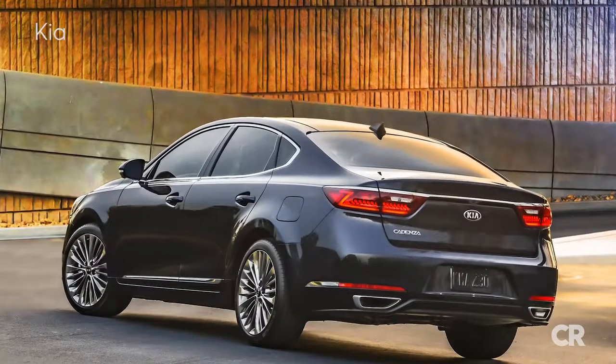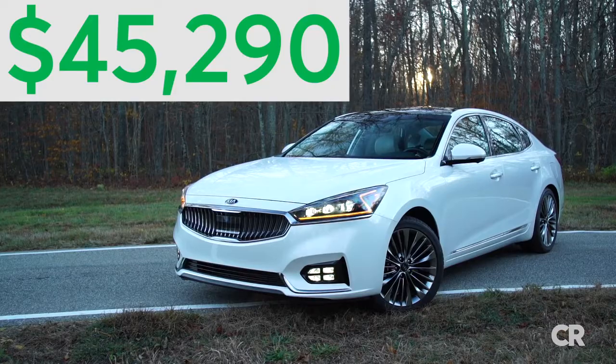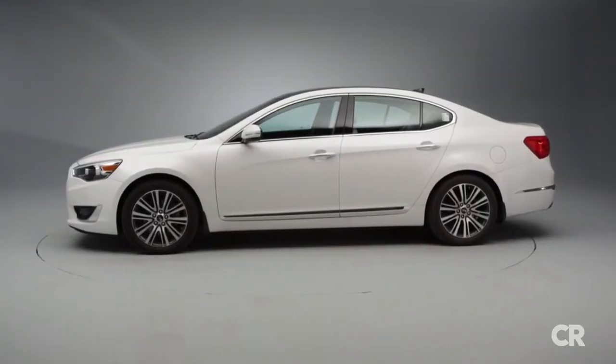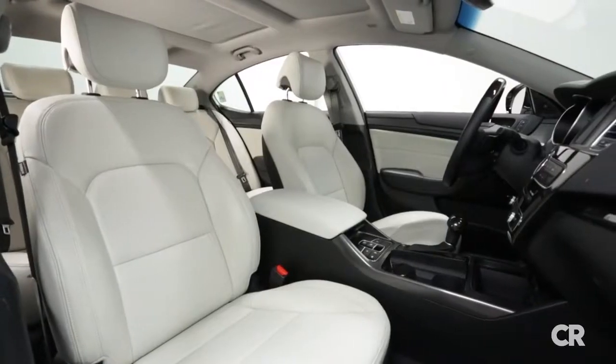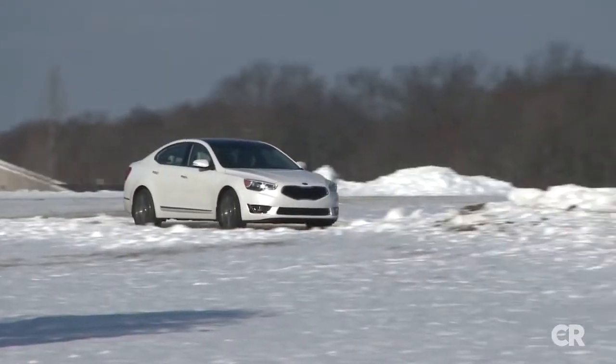The Cadenza starts at just $32,890, and a fully equipped model like this one tops out at $45,290. The previous Cadenza did well in our testing, offering a spacious and comfortable interior, simple controls, and a smooth, efficient, and punchy powertrain.